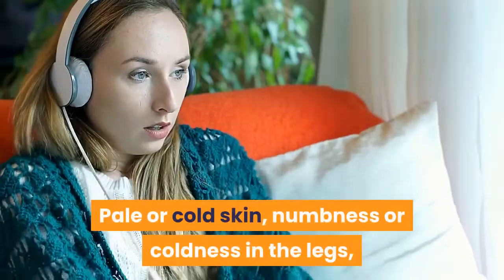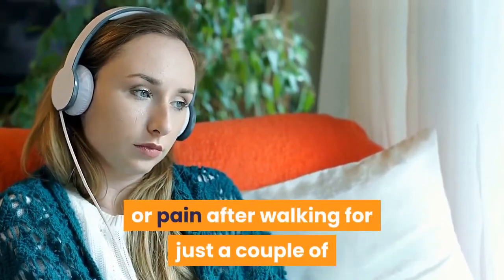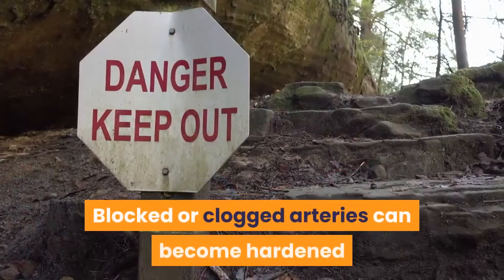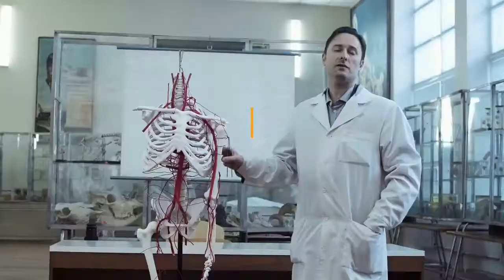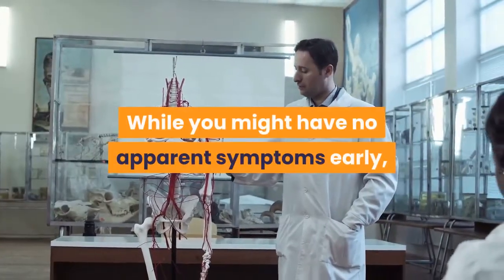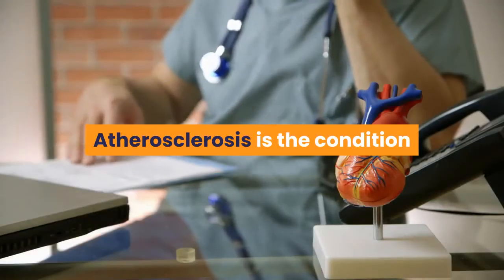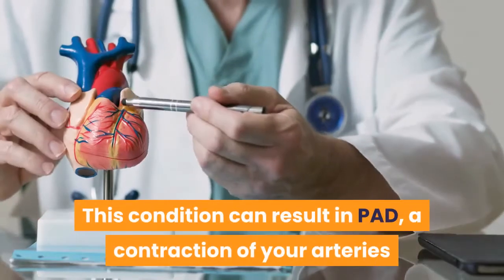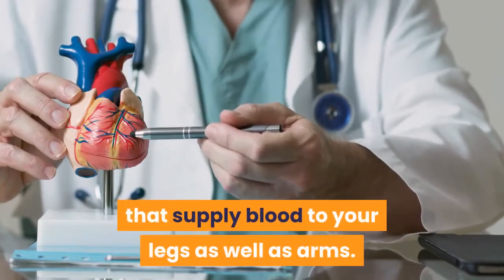Pale or cold skin, numbness or coldness in the legs, pain or cramps in the feet, and intense pain in the legs or pain after walking for just a couple of minutes might be indicative of circulatory issues. Blocked or clogged arteries can become hardened and too narrow to work properly. While you might have no apparent symptoms early on, signs can occur as the waxy buildup in your arteries grows. Atherosclerosis is the condition wherein your arteries narrow and harden, and can result in PAD — a contraction of your arteries that supply blood to your legs and arms.